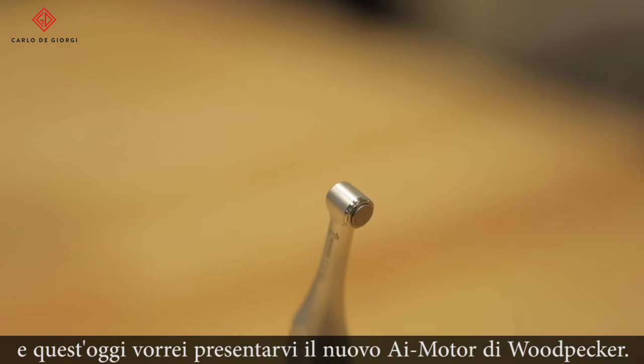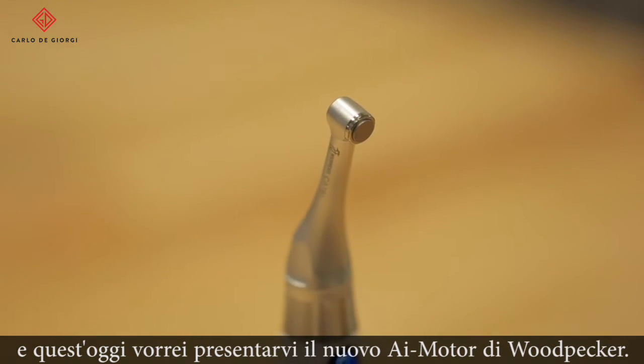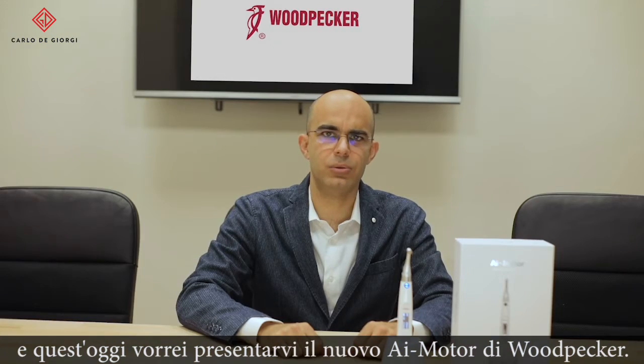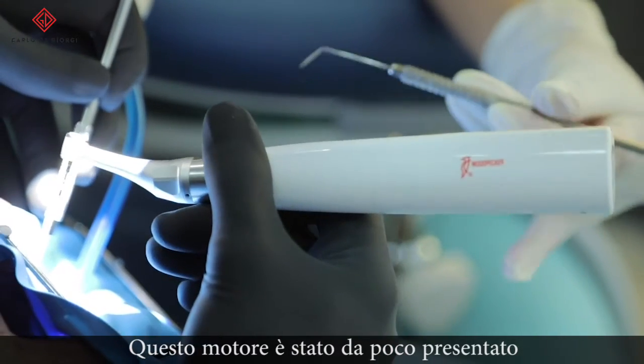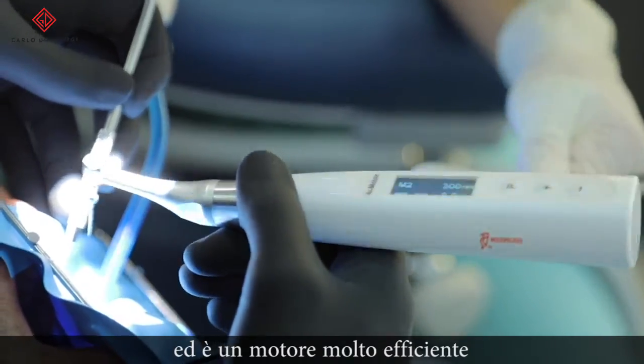Hello, this is Dr. Farnararo from Italy and today I would like to introduce and talk about the new AI motor of Woodpecker. This motor has been launched recently and it is a very efficient motor.